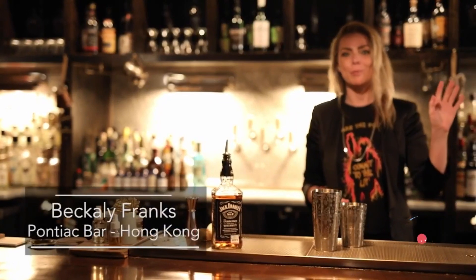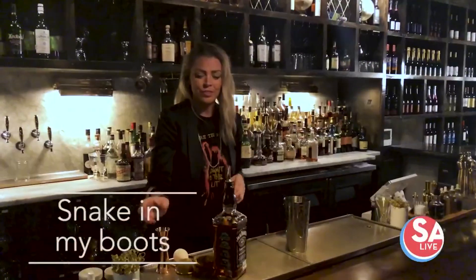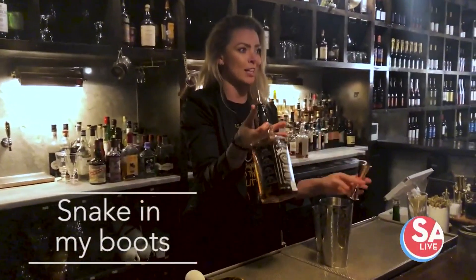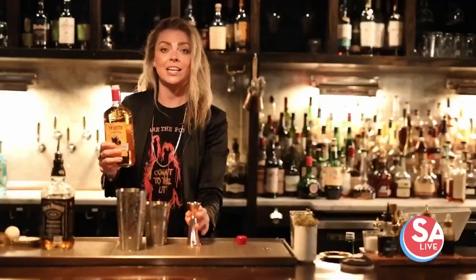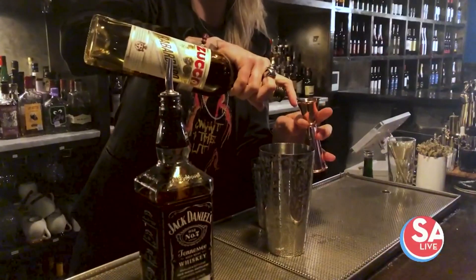Hi guys, this is Beckley from the Pontiac in Hong Kong. First of all, we're going to use some delicious Jack Daniel's Tennessee Whiskey, 45 ml, 23 ml lemon juice, 15 ml amaretto, 10 ml Zucca, which is a rhubarb amaro.